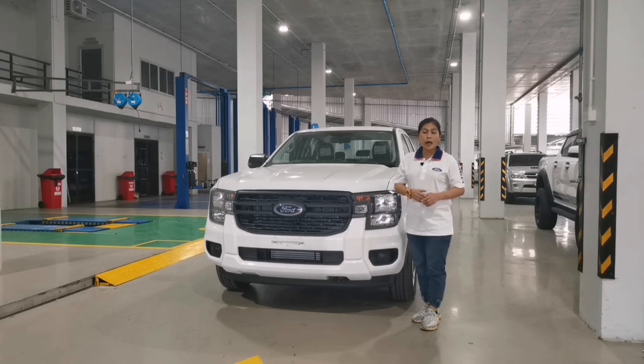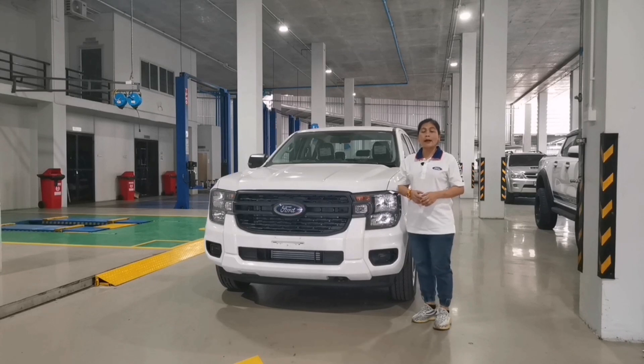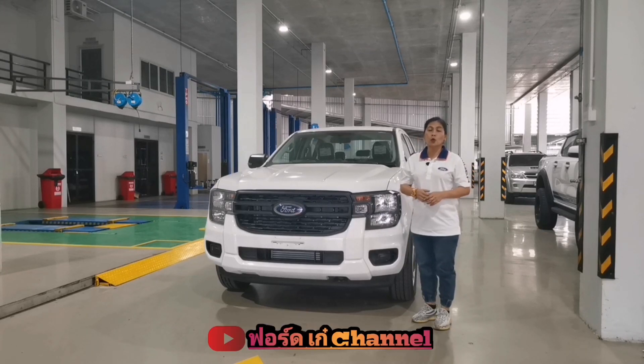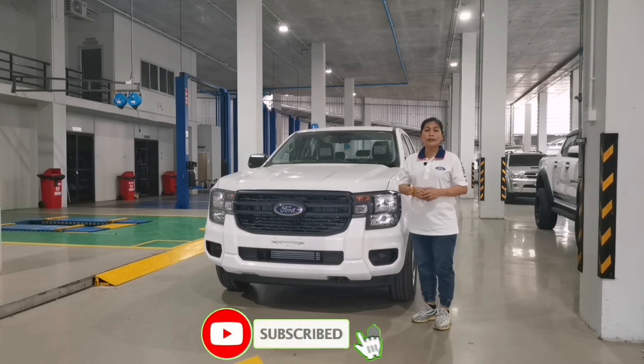หากสนใจรถคันนี้หรืออยากสอบถามโปรโมชั่น สามารถติดต่อได้ที่เบอร์ 083-713-1888 และหากชื่นชอบช่อง YouTube นี้ ฝากกด Like กด Share และ Comment ด้านล่างด้วยนะคะ ขอบคุณมากค่ะ